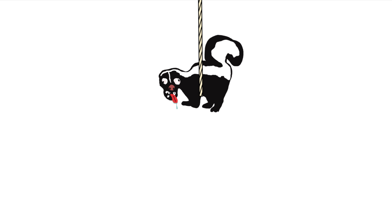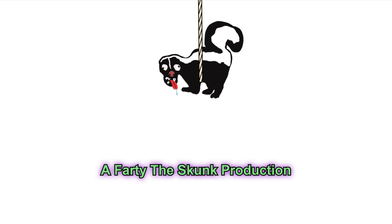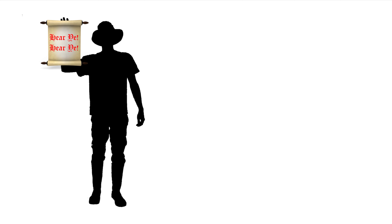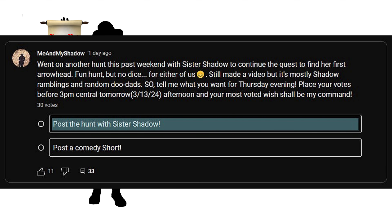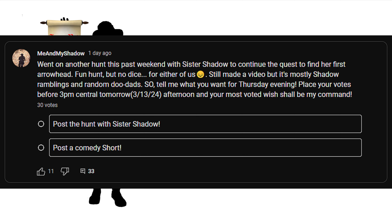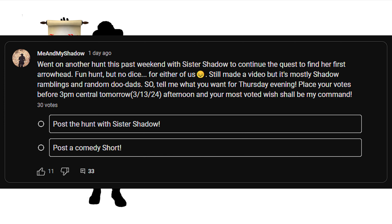Ahem! Sorry! Hear ye, hear ye. Recently, the people were polled on whether they wanted to see an extremely boring hunt where virtually nothing was found at all, or if they wanted to see a delightfully hilarious comedy short. Stupidly, the people have chosen the former. Enjoy!